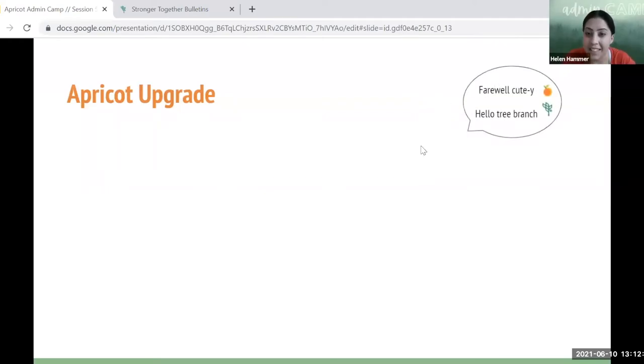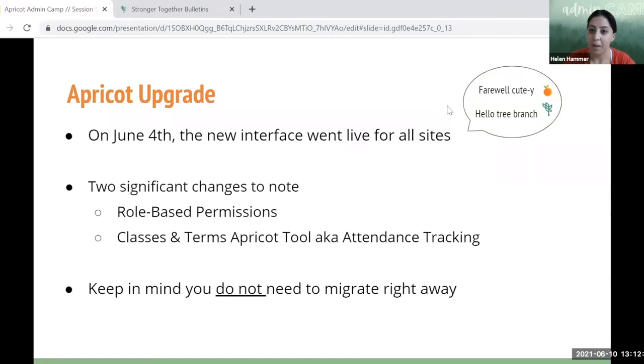Here's our homage — farewell to the cute Apricot logo and hello to the tree branch. Apricot went through upgrades on June 4th when the new interface went live for all sites. You've probably noticed all the coloring updates. Two significant functional changes to note: one is role-based permissions — unfortunately we won't have time to go into that today, but if you aren't already working with one of us to make a plan for how that will look for your organization, we're happy to support you.